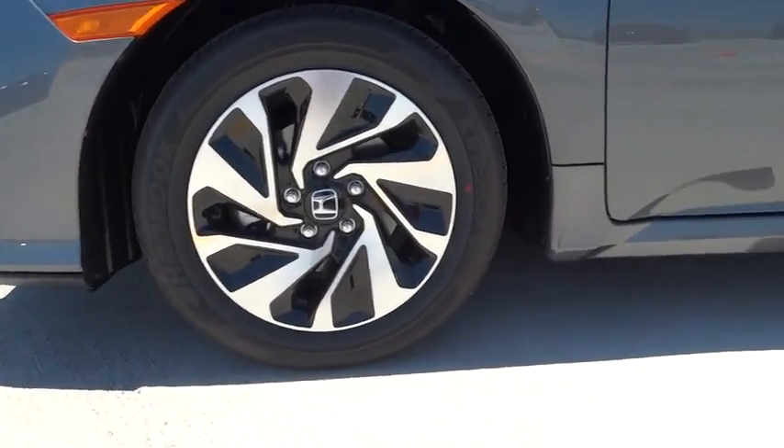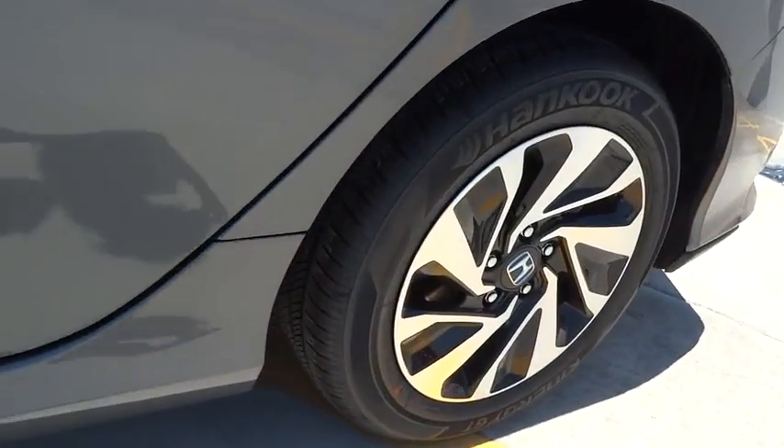Rear spoiler. If you like it online, you'll love it in your driveway. Take it for a spin today.